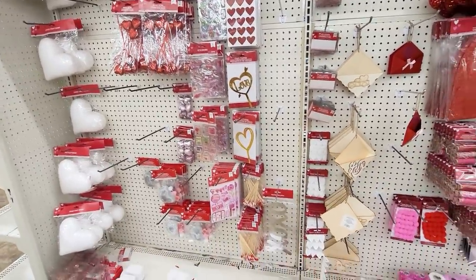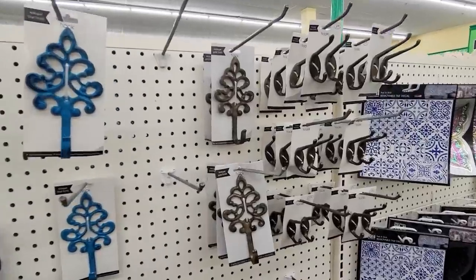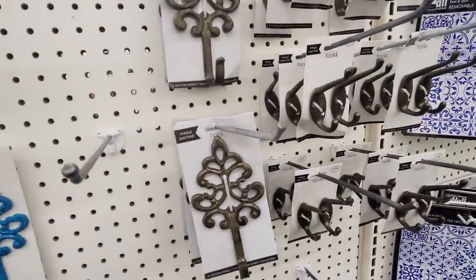I have been finding some of the popular Valentine stuff that I'm seeing out on people's channels, on Instagram, everywhere. But I also found a few gems that I've not seen anywhere yet. So super excited — make sure you stay tuned and let's go ahead and jump into what I found.